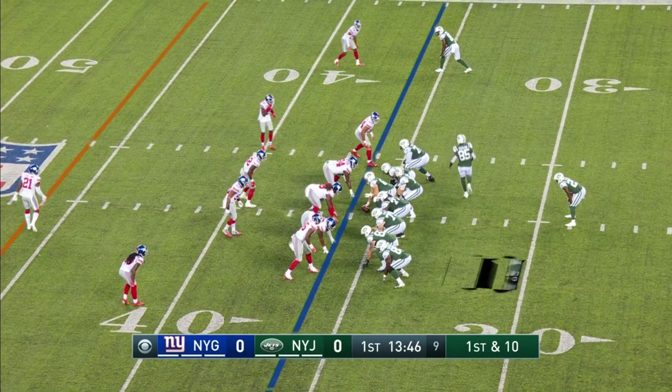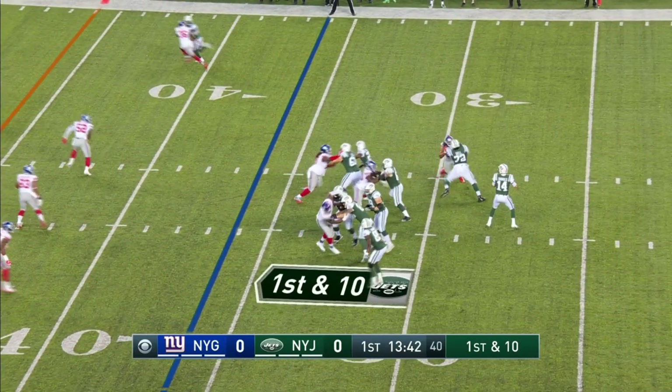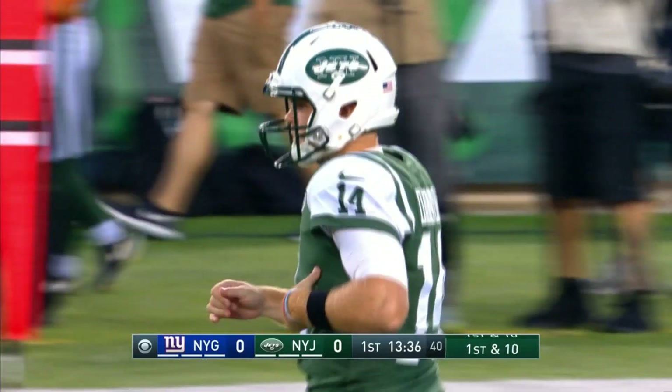Brandon Schell at right tackle. First possession of the ninth. Got a first down, play fake. Darnold — protection holds up. Darnold connects. Quincy Anunua is back out there.